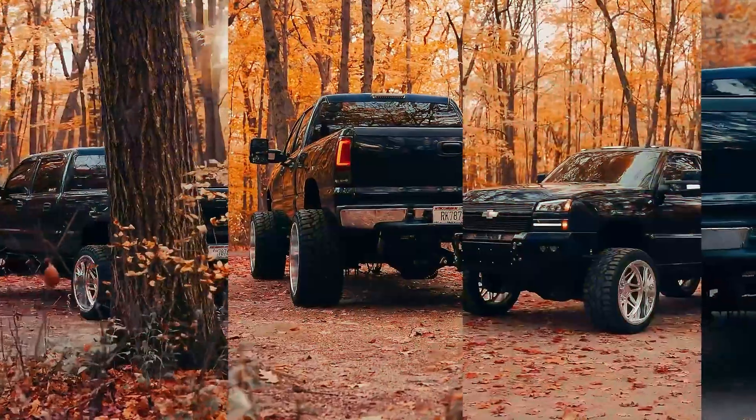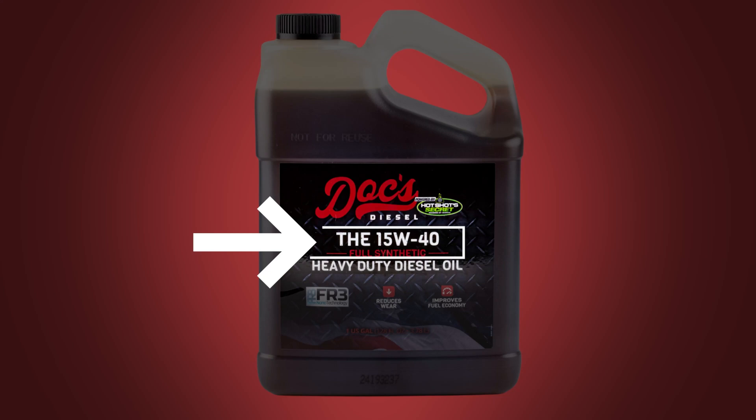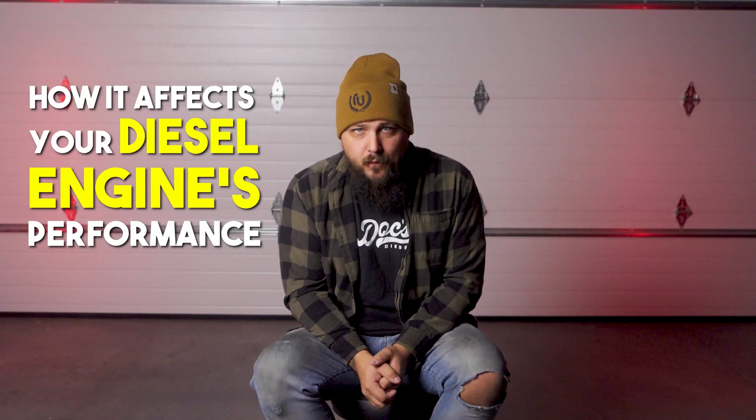All right diesel fans, listen up. Today we're diving into a topic that might sound a little technical, but trust me it's absolutely crucial if you want your truck to stay in top condition. Today we're talking about engine oil weight. You've probably seen the numbers on oil containers like 15w40 or 5w30, but what do they actually mean? I'm Dustin, aka Dusty LBZ, here with my friends at Ducks Diesel, and we're going to be breaking it down for you.